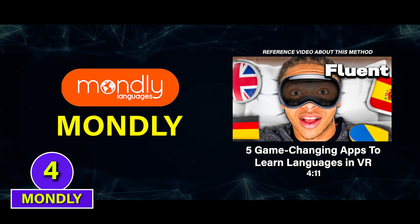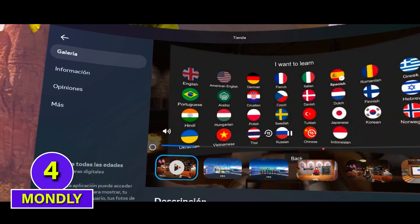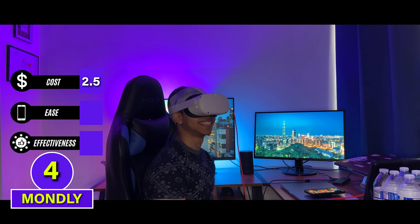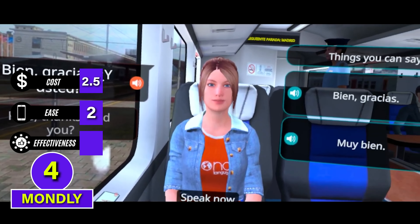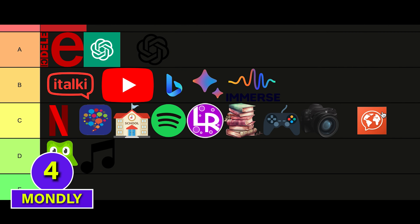A cheaper VR alternative is Mondly, which lets you practice pre-recorded conversations and learn vocabulary in virtual reality. It's paid but it's a one-time payment, so 2.5 for cost. And it's sadly only available with a VR headset, so 2 for ease. While Mondly will help you improve your vocabulary and conversation skills, it's not nearly as complete as having language teachers in Immersed, so it's a 3 for effectiveness. C tier.